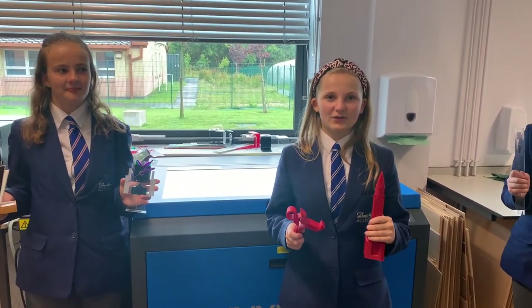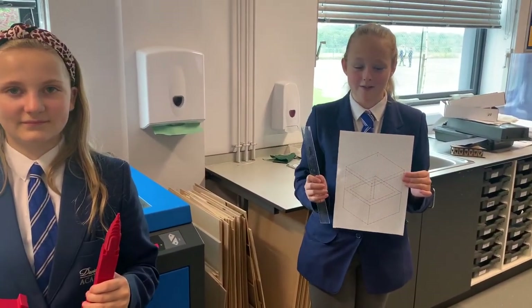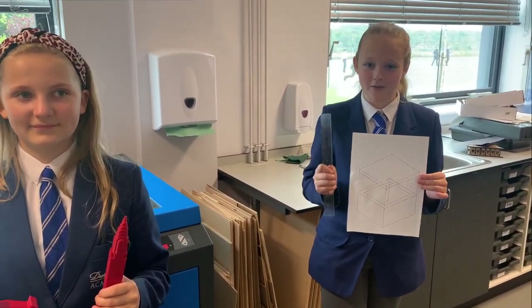This includes the laser cutter and the 3D printer. In design and technology, we like to use a lot of maths skills, which helps with our knowledge of STEM.